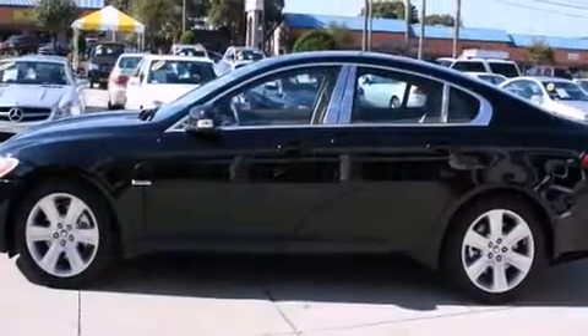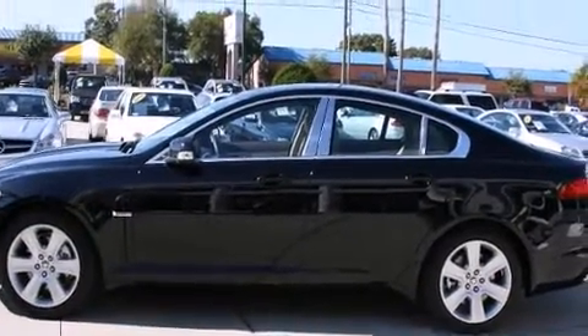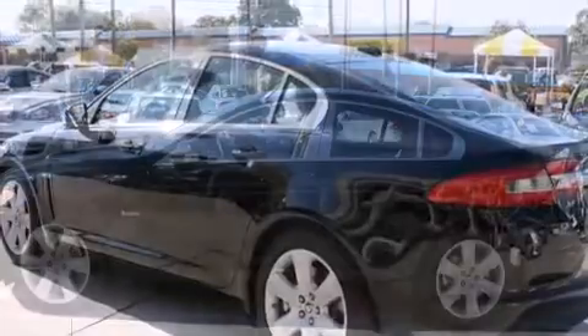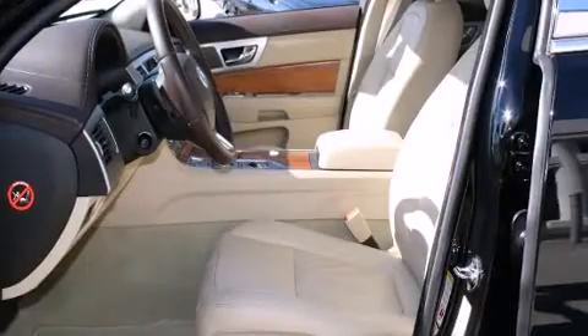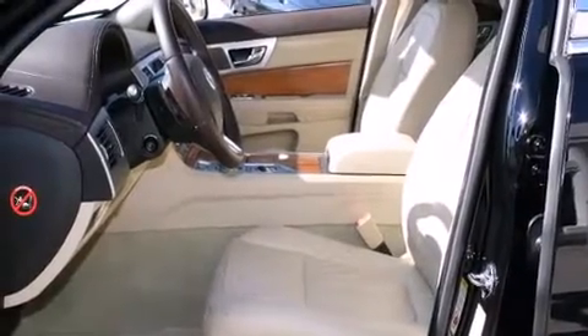Jaguar prioritized handling and performance with features such as adjustable headrests in all seating positions, a built-in garage door transmitter, a trip computer, automatic dimming door mirrors, and power front seats.